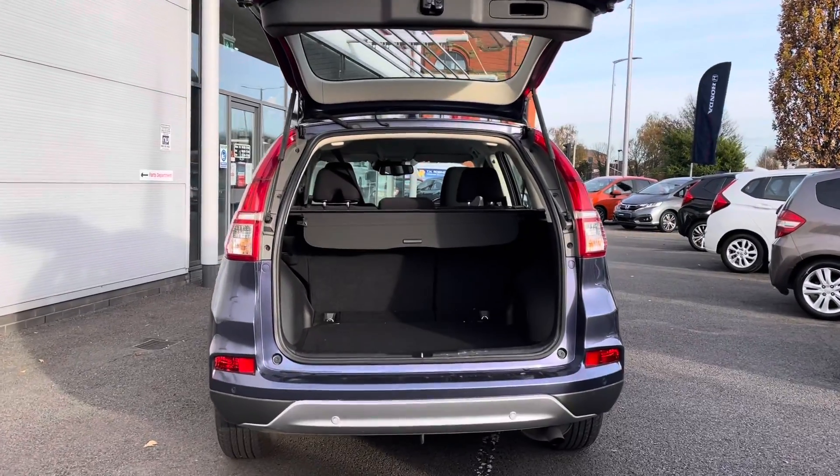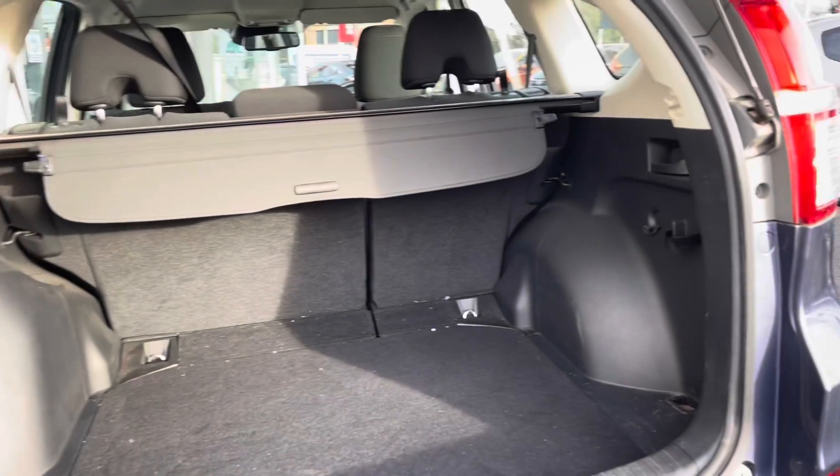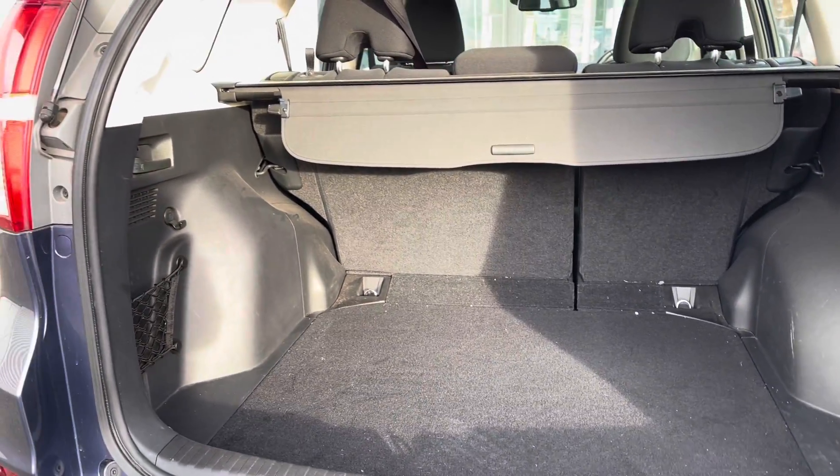Taking a closer look into the boot area, you can see you do have your adjustable parcel shelf which you can pull across and slot into place. The black handles either side can even fold down your back seats if you require even further boot space.